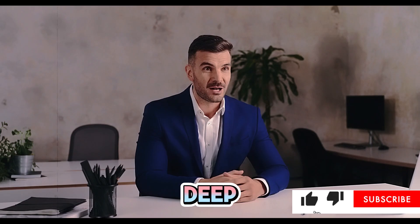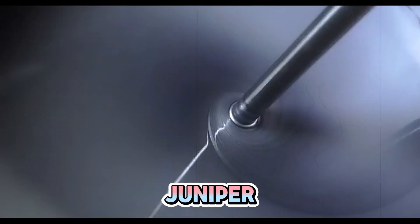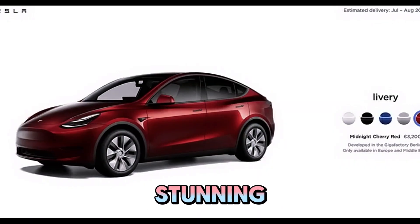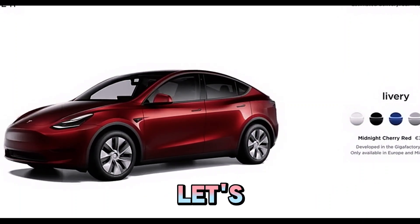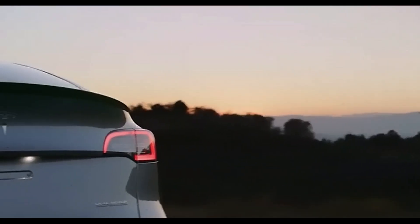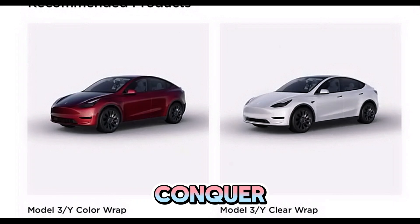In this video, we're diving deep into all the exciting changes and enhancements that make the 2025 Model Y Juniper a game changer in the EV world. From its stunning design updates to advanced tech features, we're going to cover it all. So let's jump into the future of electric driving. But first, hit that subscribe button and let's conquer the road ahead together.